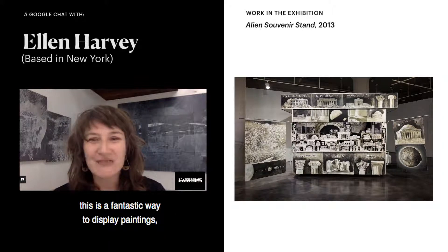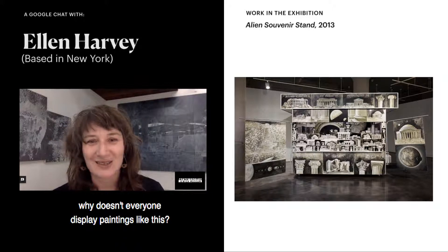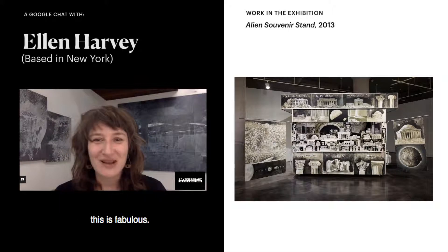Alien Souvenir Stand comes from two very familiar things which struck me as strange, both of which I saw in Washington DC. One is these ubiquitous hot dog stands that you see everywhere, completely covered with hand-painted images of the various kinds of food you can get. And I thought, this is a fantastic way to display paintings — on wheels so they can move around the city.